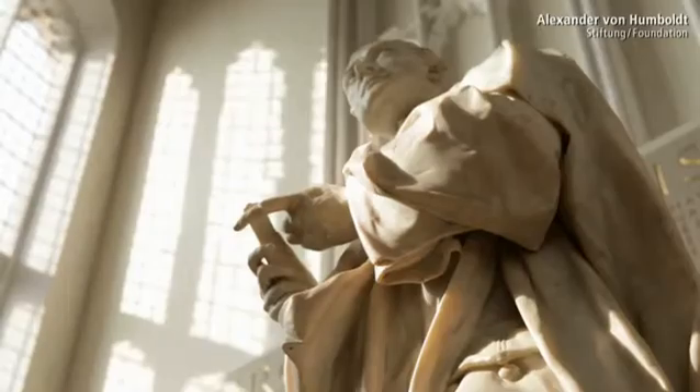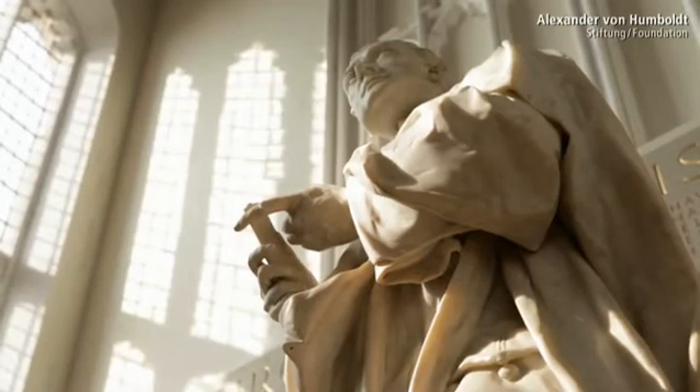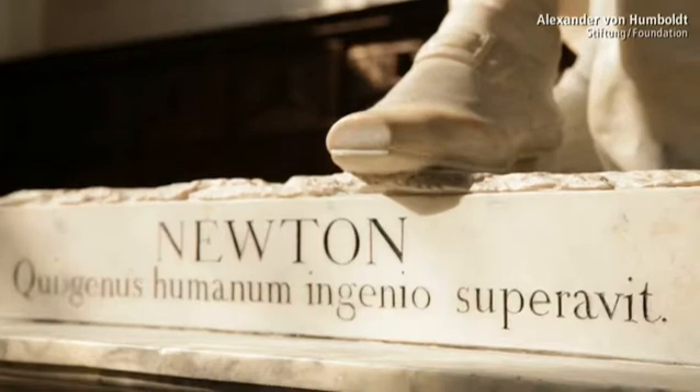Here, there is nothing particularly unusual about being the one to receive a Nobel Prize. And knowing this means you go about your experiments quite differently than if you think, well, I'm never going to get one of those, whatever I do.